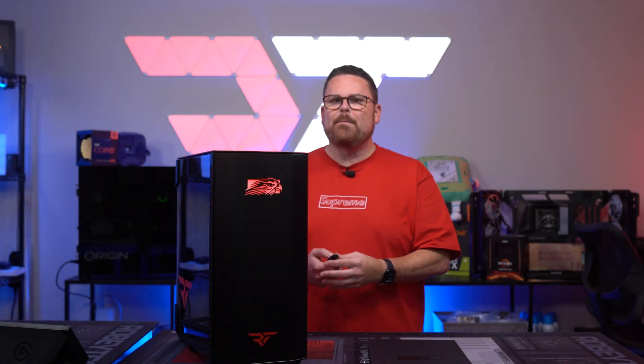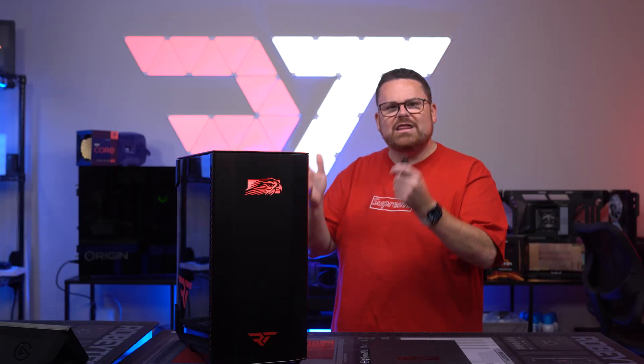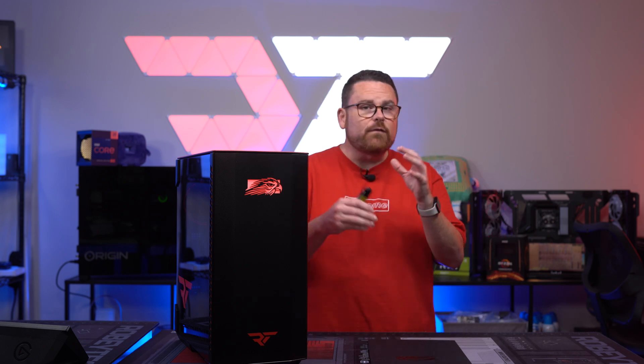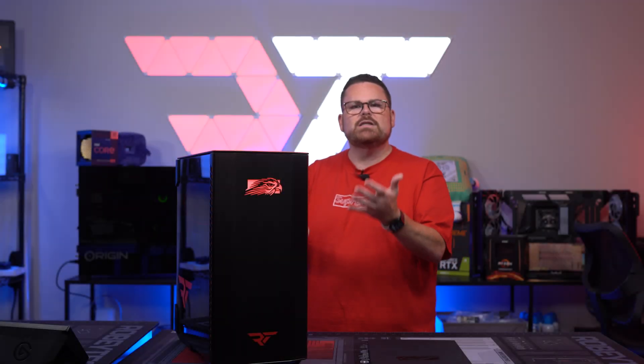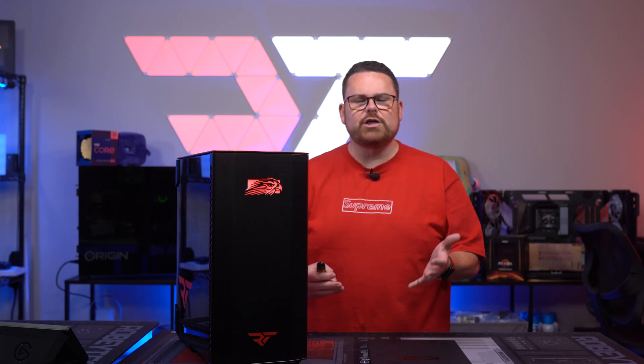First and foremost, this thing is built like a tank — like four millimeter thick aluminum plating. There is so little plastic in these PCs that you can fit all of it in the center of your hand with ease. Just the front of the case alone costs more than any of your budget cases on the market.